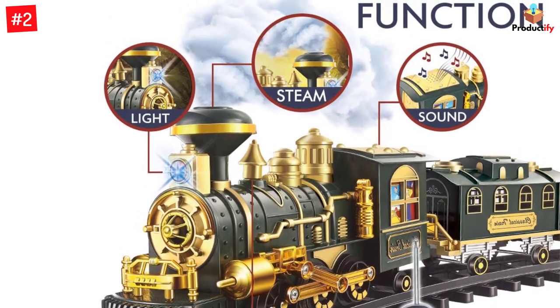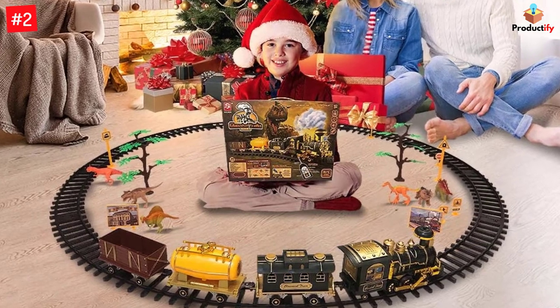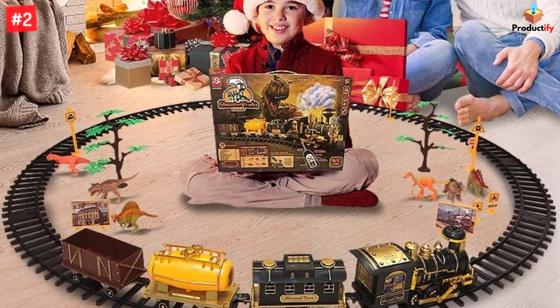This upgraded train set is made of eco-friendly material and is larger than others on the market. The remote control buttons allow the train to go forward, reverse, stop, add speed, and toggle sound on or off.